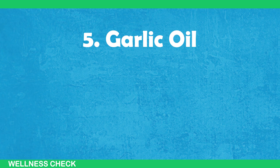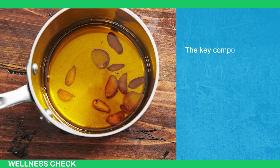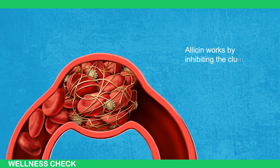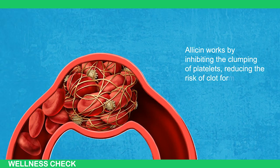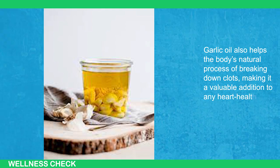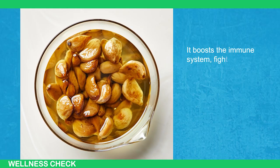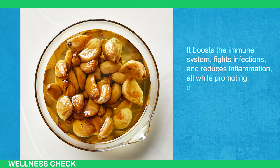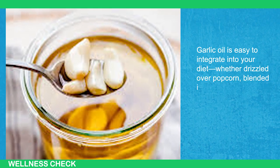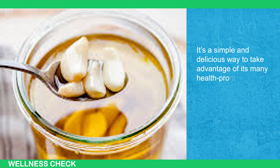5. Garlic Oil. Garlic oil is well-known for its potent health benefits, particularly in cardiovascular care. The key compound in garlic, allicin, is a powerful agent for preventing and dissolving blood clots. Allicin works by inhibiting the clumping of platelets, reducing the risk of clot formation. Garlic oil also helps the body's natural process of breaking down clots, making it a valuable addition to any heart-healthy regimen. But garlic oil's benefits extend far beyond clot prevention. It boosts the immune system, fights infections, and reduces inflammation, all while promoting digestive health. Garlic oil is easy to integrate into your diet, whether drizzled over popcorn, blended into dips, or used to infuse olive oil for cooking.